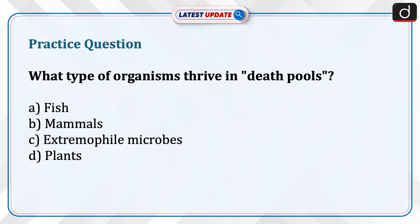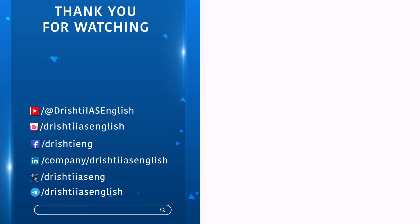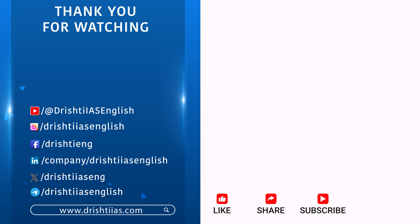That's all for today. Thank you so much for watching. For more informative content, like, share, and subscribe, and do not forget to press the bell icon to get notifications.